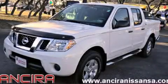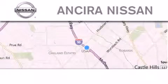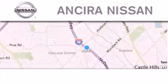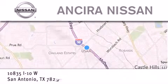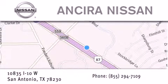Call or visit us right now and arrange your test drive today. Thank you for considering Ansira Nissan for your next new or pre-owned vehicle. For additional information, please visit our website, give us a call, or stop by our dealership. We are located at 10835 Interstate Highway 10 West in San Antonio. We look forward to serving you.